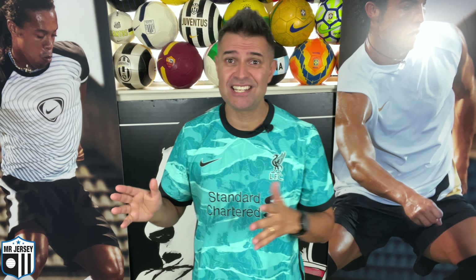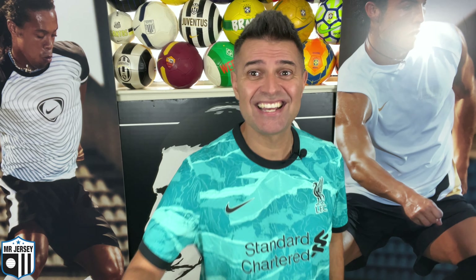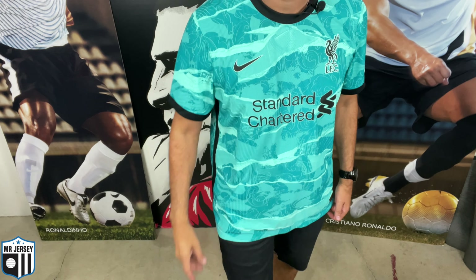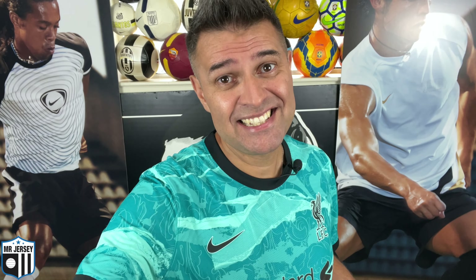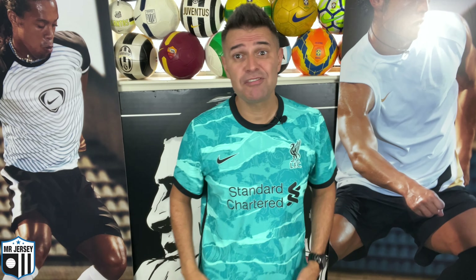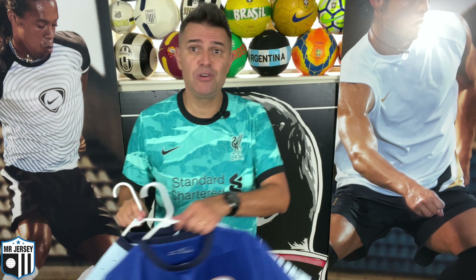Before we talk about this jersey, I just need to talk about the jersey I'm wearing in this video. Take a look at this beautiful shirt. This is the 2020-21 Liverpool away shirt. This is the Vapor Knit version — I just had to get the Vapor Knit because it was the first one made by Nike. I like the stadium one too and the stadium prices are great, but I just had to go with the Vapor Knit in this case. Have you seen the video of this jersey? Make sure you click over here after watching this video and check it out.